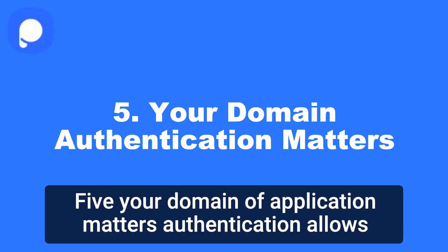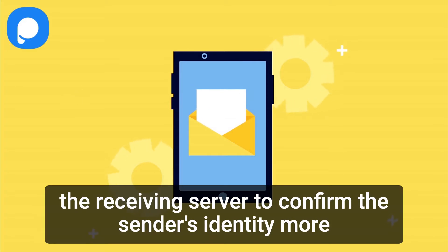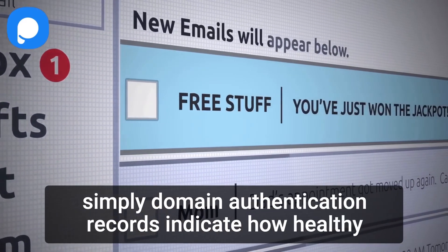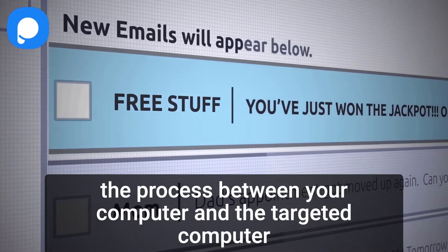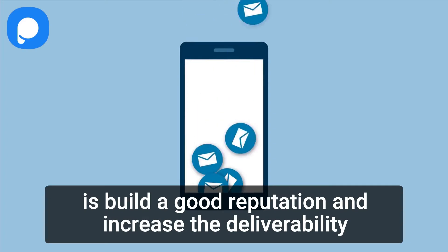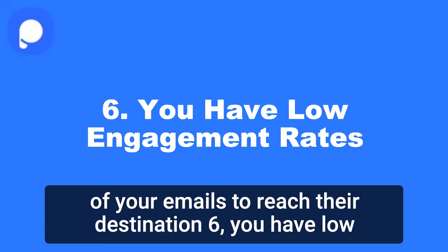5. Your domain authentication matters. Authentication allows the receiving server to confirm the sender's identity. Domain authentication records indicate how healthy the process between your computer and the targeted computer is. Build a good reputation and increase the deliverability of your emails to reach their destination.